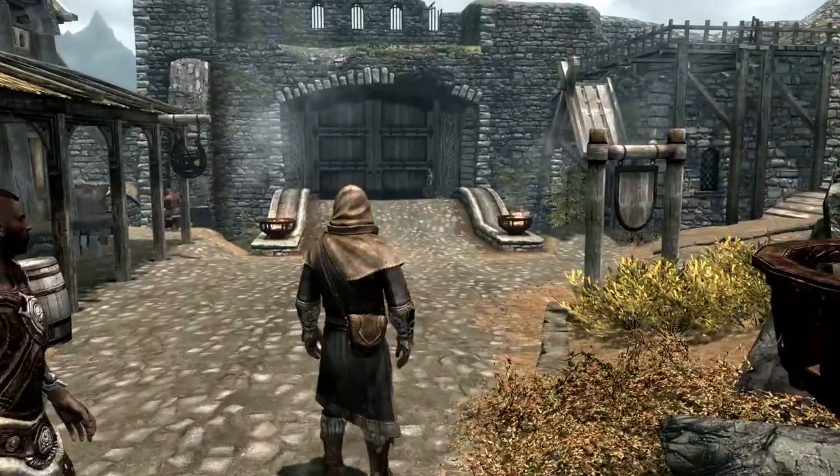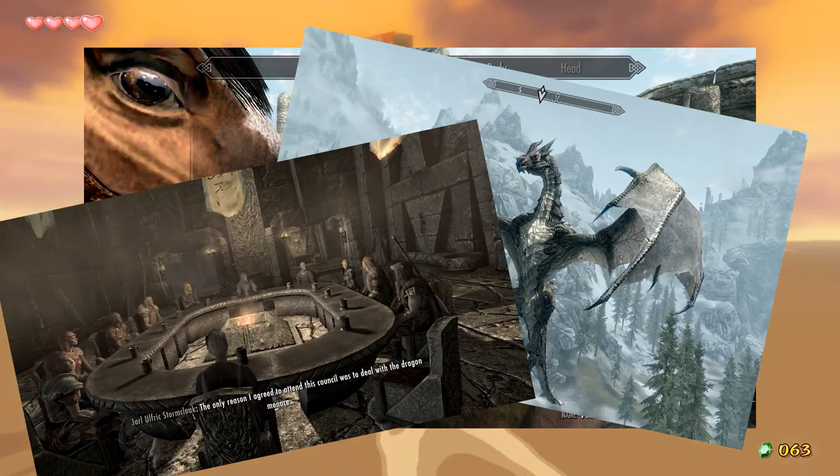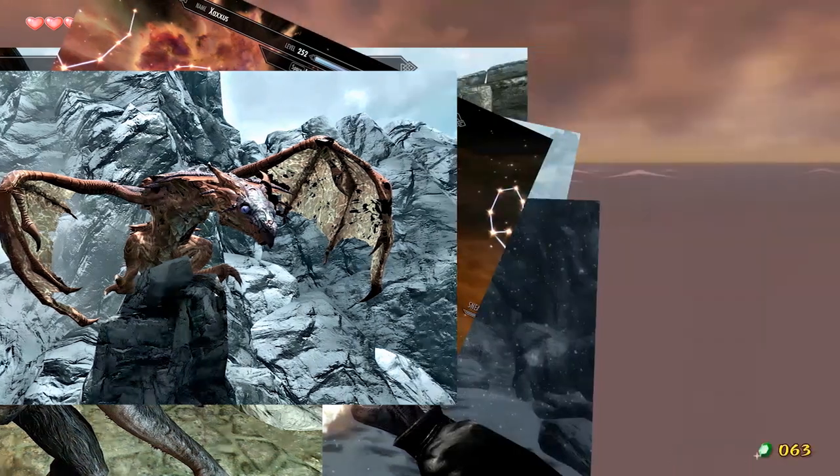Skyrim is an open world action adventure RPG game, and it's not surprising that it's number one in the polls. You can create your own character — there's dragons, political warfare, magic, side quests, werewolves, skill trees. Did I mention dragons? I digress.